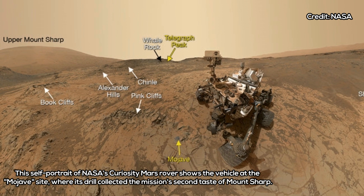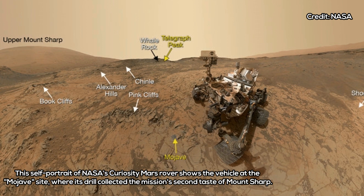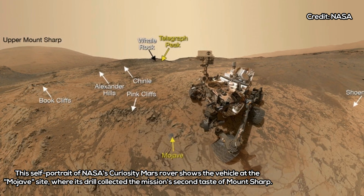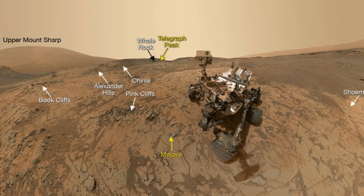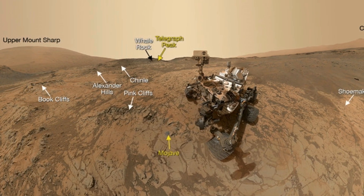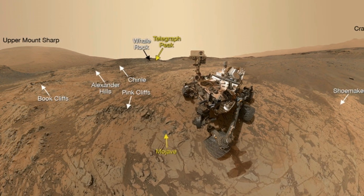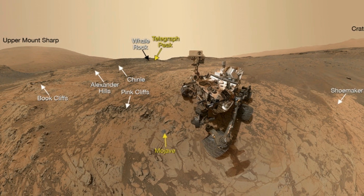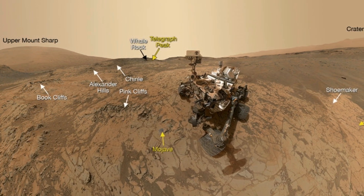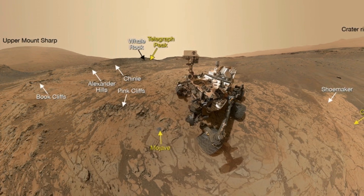After analyzing the findings, researchers believe this diverse mineral content is a sign Mars didn't just have liquid water, but that microbial creatures may have benefited from such water and its diverse ingredients. NASA detailed how the Curiosity rover first reached the base of Mount Sharp in Gale Crater in 2014, two years after the probe landed near the mountain in August 2012.